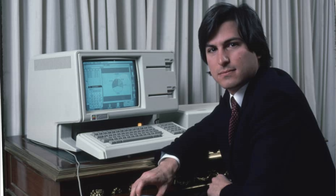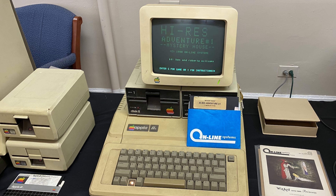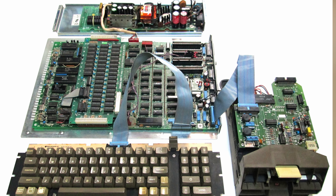Next on our list is the Apple III, which was released in 1980 and was meant to be a business computer. However, it was plagued with problems from the very beginning, including overheating, crashing, and data loss. The Apple III was also very expensive, making it difficult for businesses to justify the purchase. One of the main reasons it failed was its design — the computer had a unique case design that made it difficult to repair or upgrade. Also, the Apple III lacked compatibility with many popular software applications, which made it difficult for businesses to adopt.